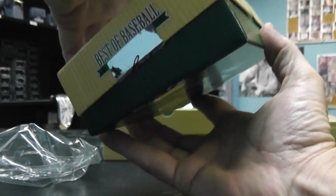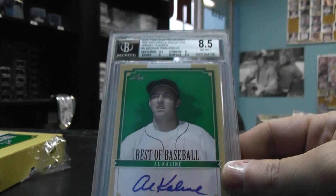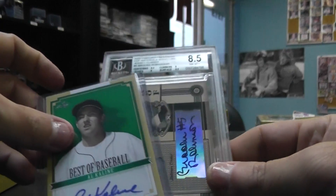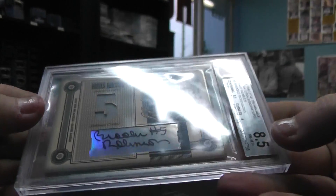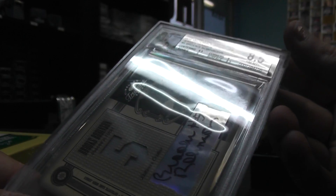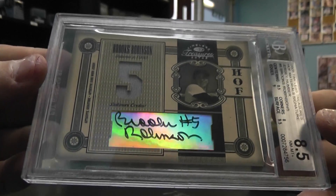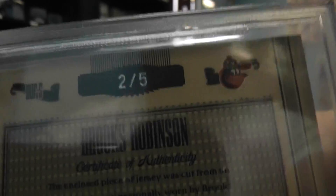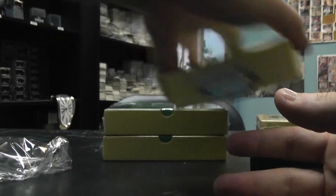Box one. We have Al Kaline, and then Al Kaline, not numbered. Brooks Robinson 2005 Timeless Treasures Hall of Fame material signatures jersey, number 8, graded 8.5. There's only five of those made — two of five. I've got number two, it's a jersey, makes sense, two of five.